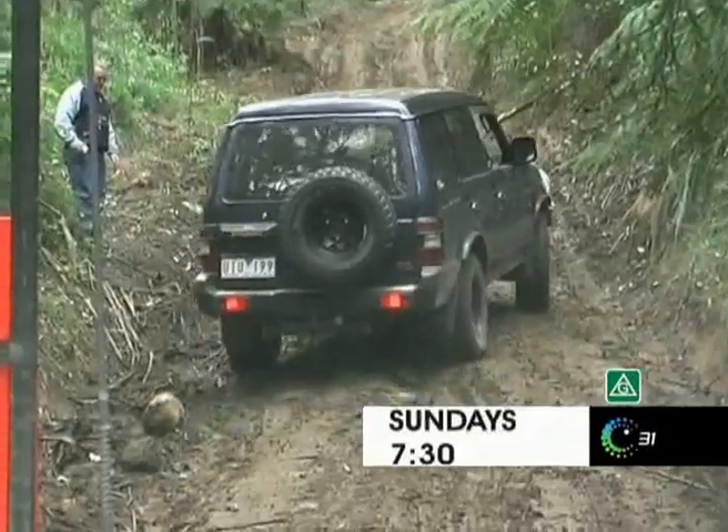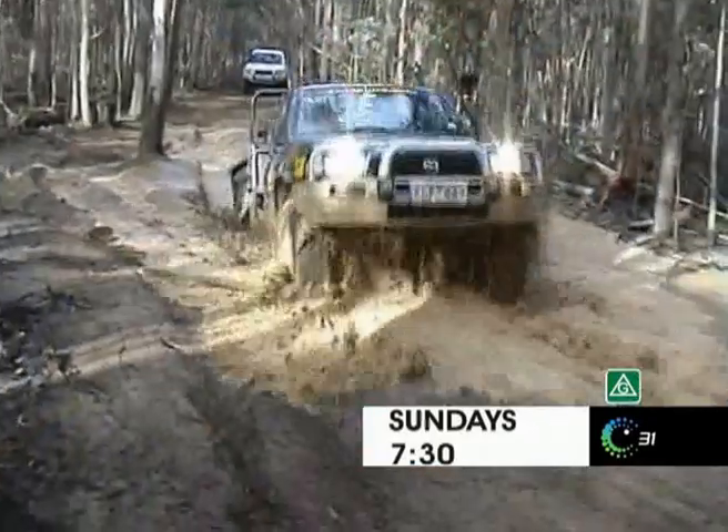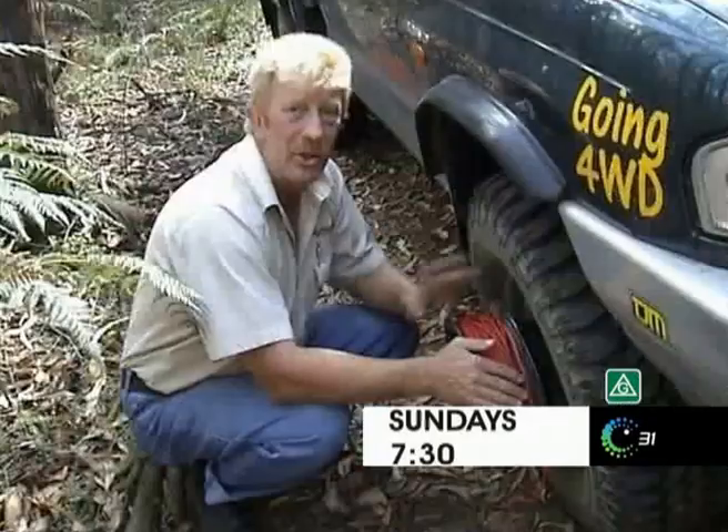It's grassroots recreational four-wheel driving. This is definitely our backyard. With product reviews, tech talk and driver training. How-to segments.